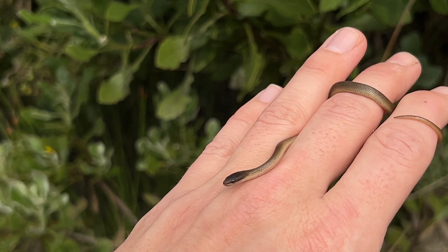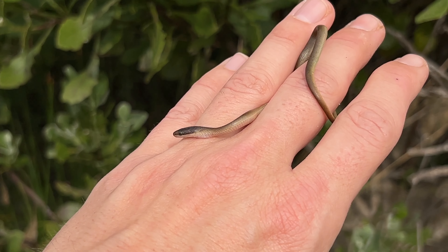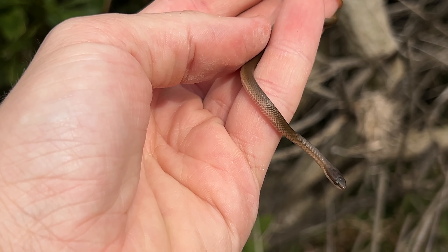Very cool to get some snakes on the board. I wasn't very hopeful for the site — I mainly came here just for some frogs and chameleons, because the site has been absolutely destroyed unfortunately. Let me release this guy and we'll keep moving.